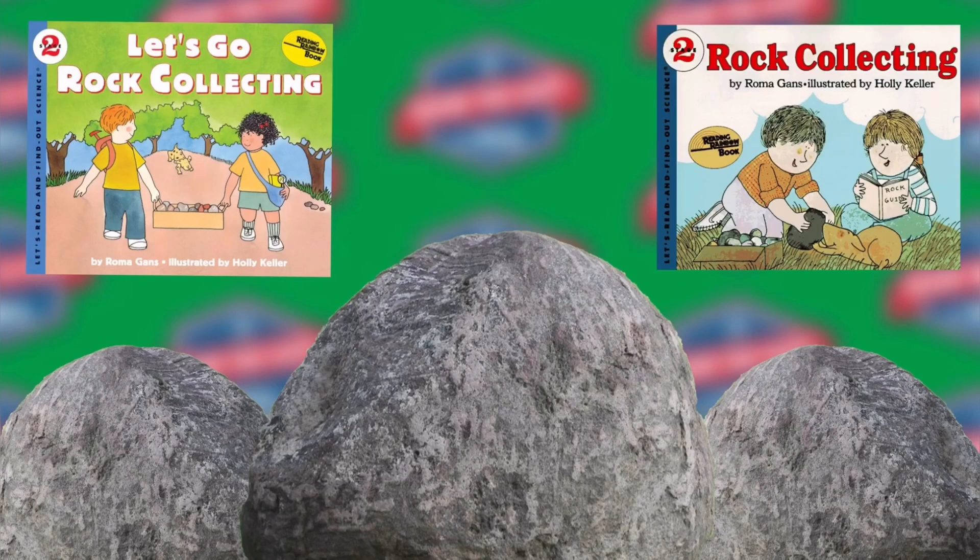Rocks cover the whole earth. No matter where you live, you live on rock. There is rock under city streets and country farms. There is rock under every ocean, lake, and river. The rocks that cover the surface of the earth are called the earth's crust.